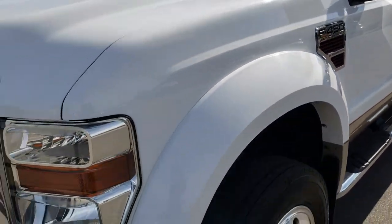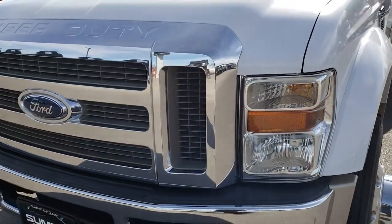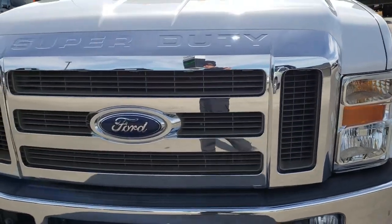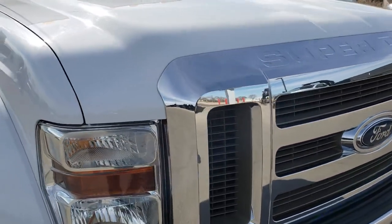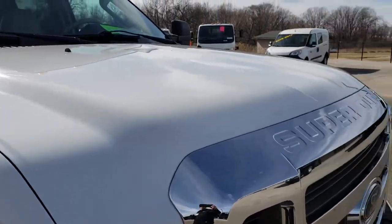We shoot all of our videos in 1080p, so if you have HD capabilities on your computer, tablet, or smartphone device, or whatever you may be watching this on, turn them on now because it's like you're right here looking at the truck with me.